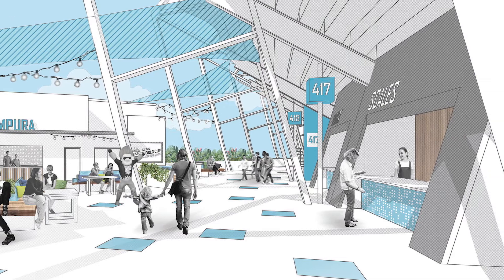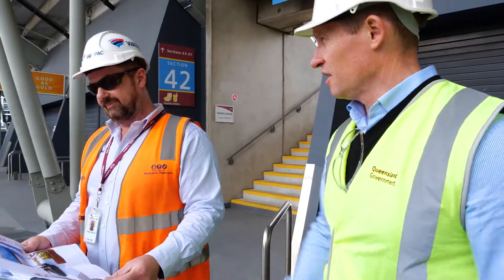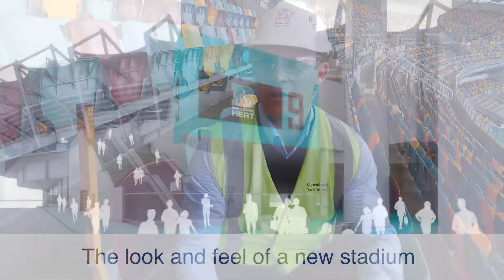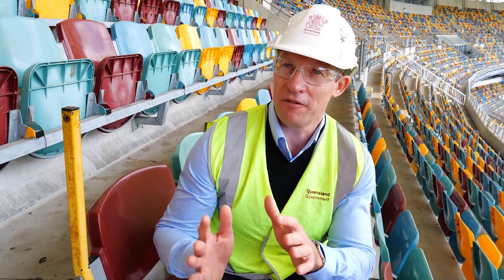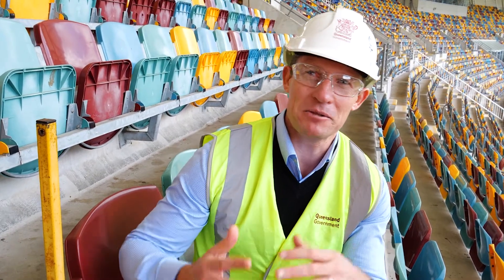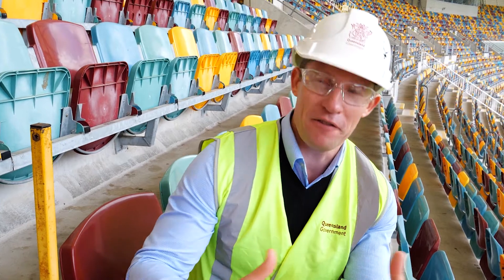Rather than leaving the venue to go somewhere for lunch, they'd stay here during a test match. And what that equals is winning events like the first test later this year. We're going to see India here on the 3rd of December. It means we're going to see a full stadium eventually, when we can get back to full stadiums, for events like the Big Bash.